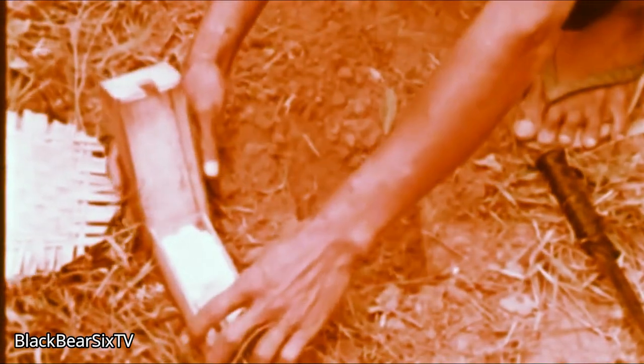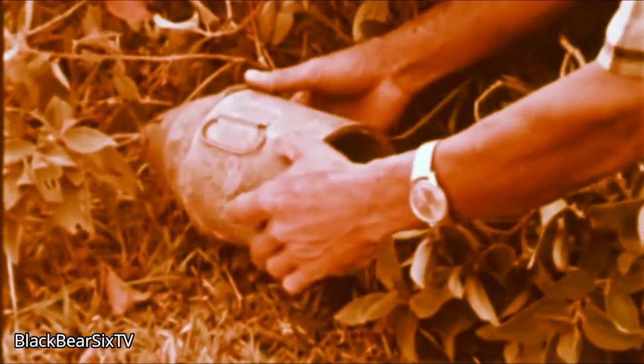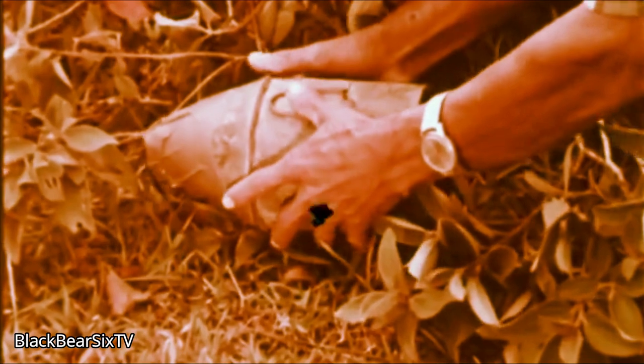Many VC mines, like that prepared with this mortar round, are rigged for detonation with pressure-type devices made of bamboo or of wood. The Viet Cong are adept at improvising pressure-type triggering devices and mines like this shoebox antipersonnel mine — small but deadly.